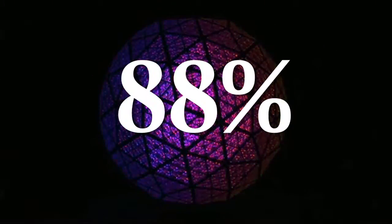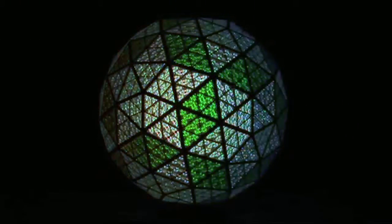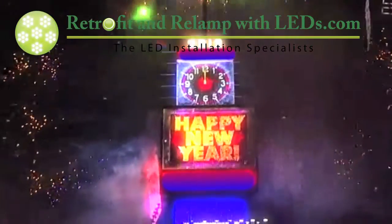With an 88% savings of energy and each bulb lasting 30,000 hours — about 30 times longer than the bulbs they replaced — they can illuminate the ball year-round. The team at R&R with LEDs would like to wish you a very happy and prosperous new year.